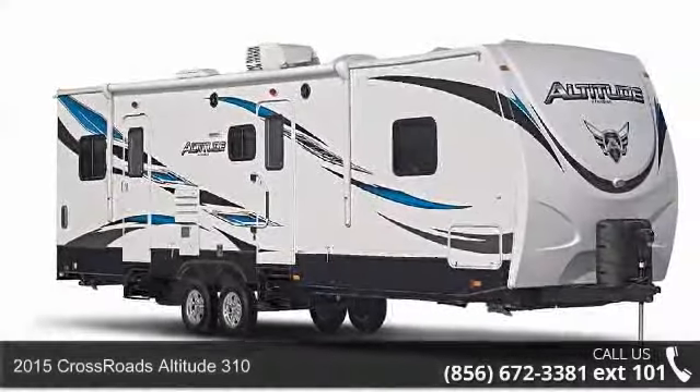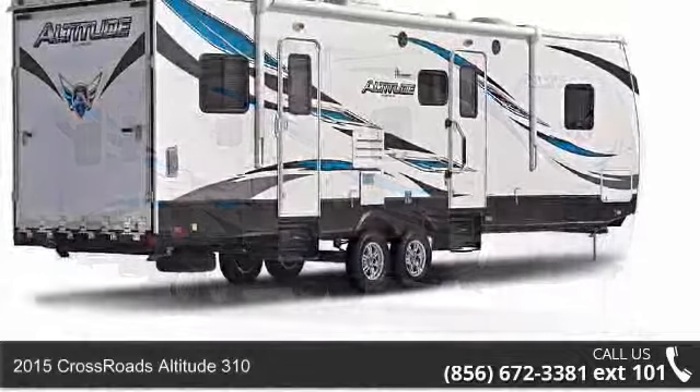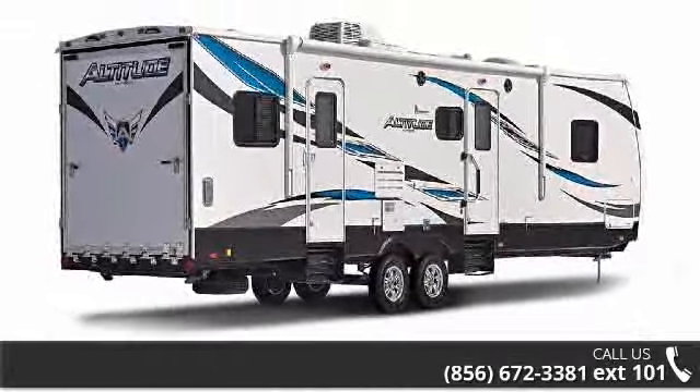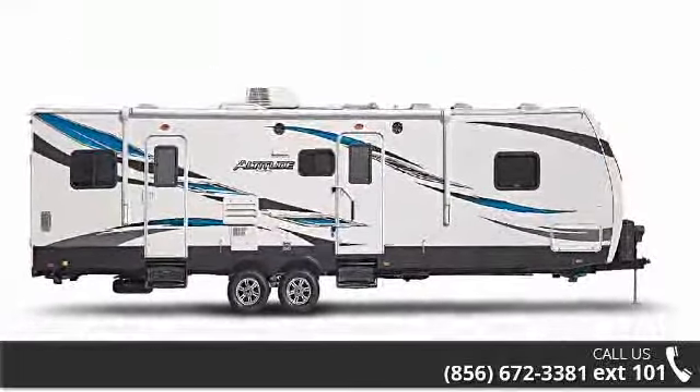Imagine yourself in this 2015 Crossroads Altitude 310. Toy haulers combine lightweight design with payload capacities to handle your toy hauling needs. This is a great option for those looking for an RV with quality construction and ease of towing.